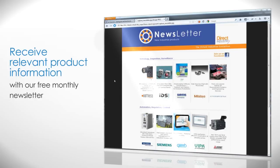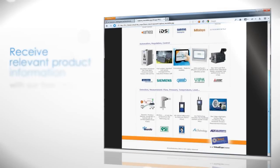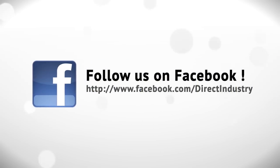Receive relevant product information with our free monthly newsletter. Follow us on Facebook.